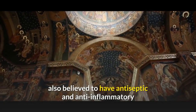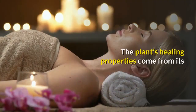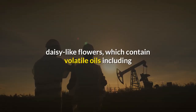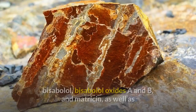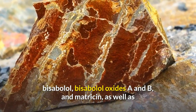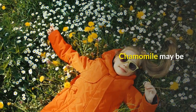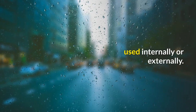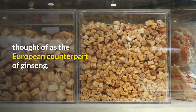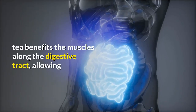Although best known as an herbal muscle relaxer, chamomile is also believed to have antiseptic and anti-inflammatory capabilities. The plant's healing properties come from its daisy-like flowers, which contain volatile oils including bisabolol, bisabolol oxides A and B, and matricin, as well as flavonoids and other therapeutic substances. Chamomile may be used internally or externally, and is thought of as the European counterpart of ginseng.